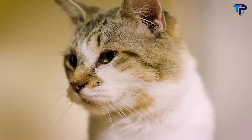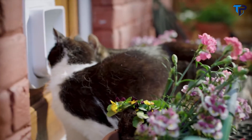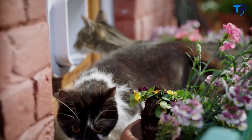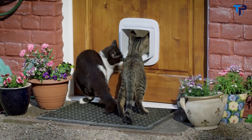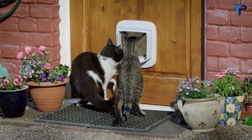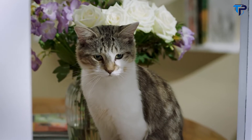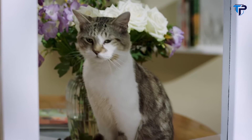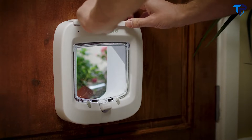Owning more than one cat is no problem — the PetSafe Microchip Cat Flap can be set up to allow entry for multiple cats. Your feline friends are free to come and go as they please while unwanted visitors are kept outside. But the PetSafe Microchip Cat Flap offers much more than conventional pet doors.